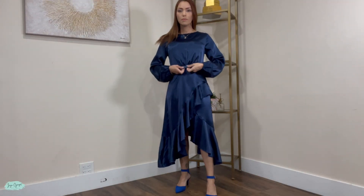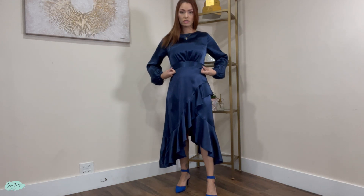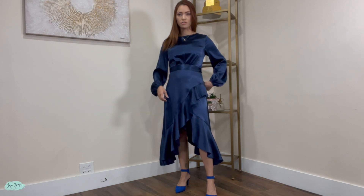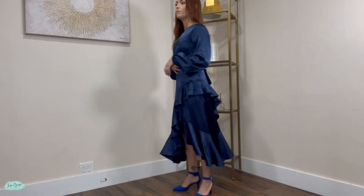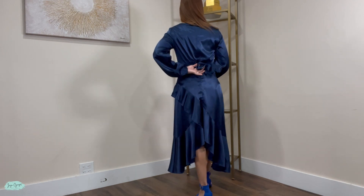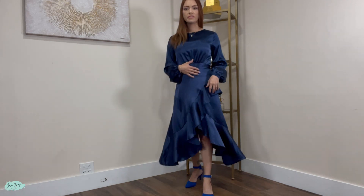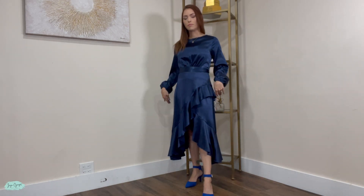And it also has a belt, so I am wearing this belt that comes with it, but if you don't want to wear the belt, you don't have to. It actually looks nice without the belt as well, but the belt you do have to tie. I tied mine in the back, but I've seen a lot of people tie it to the side or even to the front.